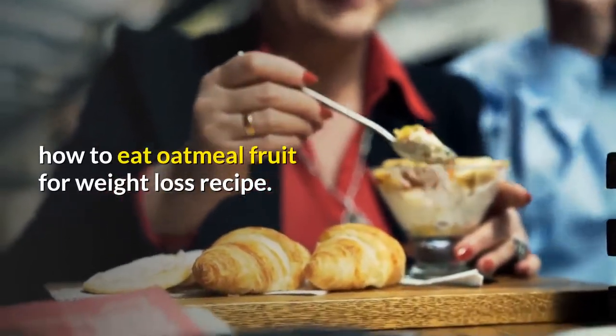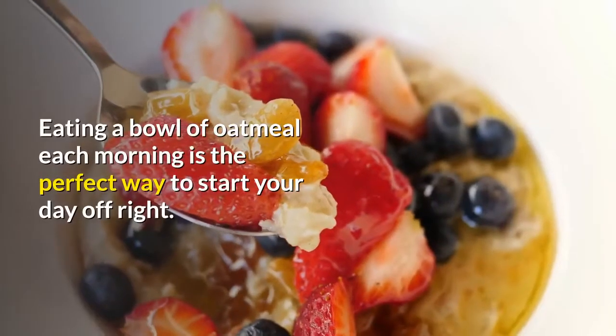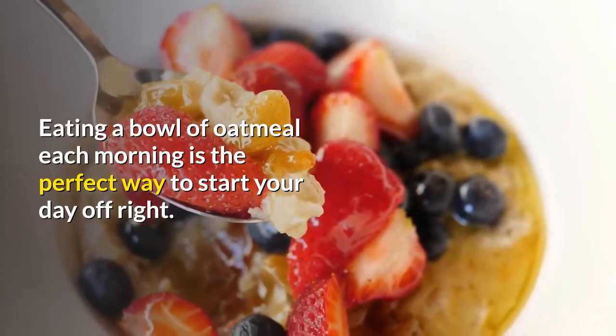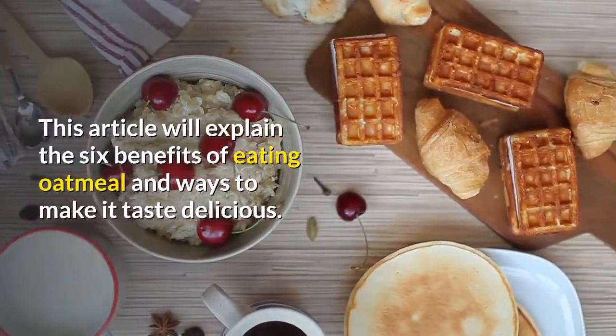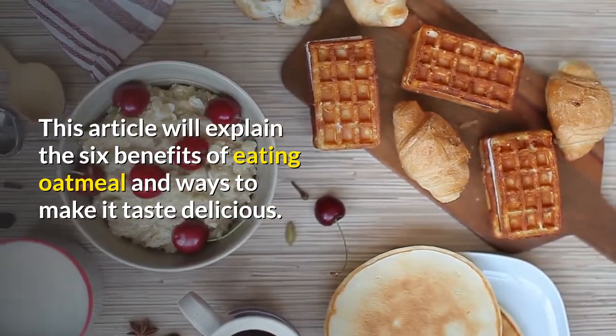How to eat oatmeal fruit for weight loss recipe. Eating a bowl of oatmeal each morning is the perfect way to start your day off right. This article will explain the 6 benefits of eating oatmeal and ways to make it taste delicious.